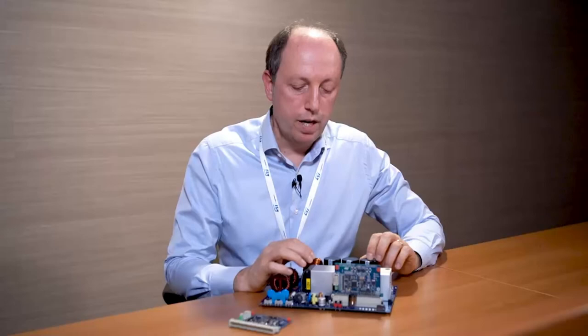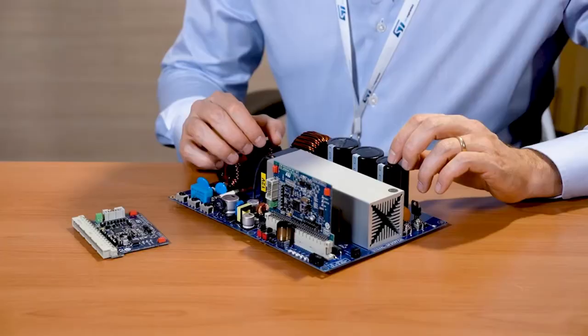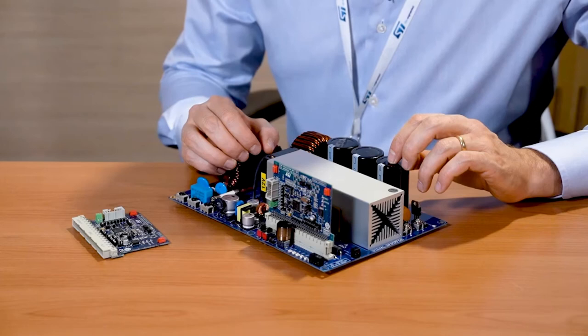The control board is based on the STM32F334 32-bit microcontroller, which combines a high-resolution timer, a rich suite of analog peripherals, and the powerful ARM Cortex-M4 core.